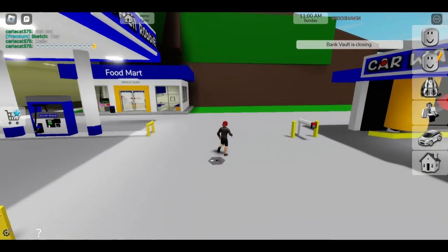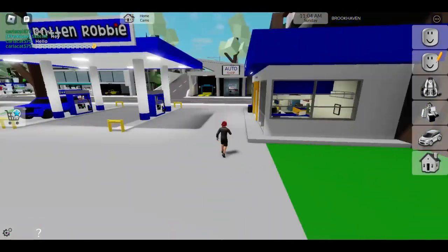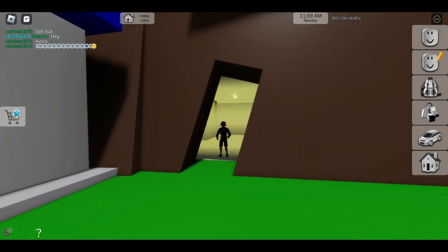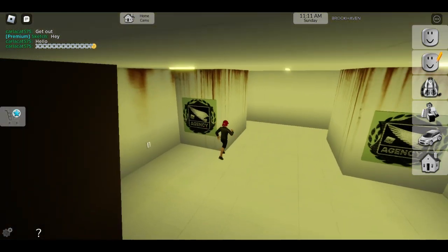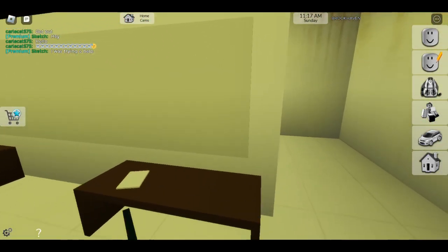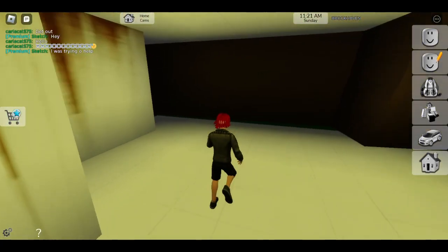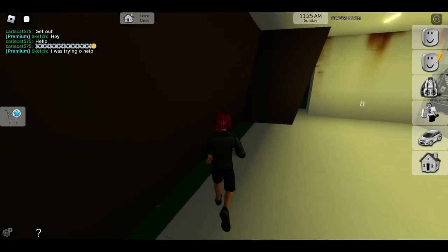The third secret you may not know about Brookhaven: behind the gas station, right over here, there's a secret path that opens up to the FBI agency. If you walk back through one of these pathways you can put in a secret code that will actually activate something in Brookhaven. You can also walk back behind them and explore the area.